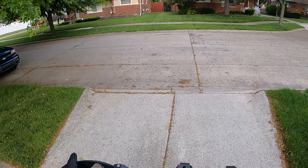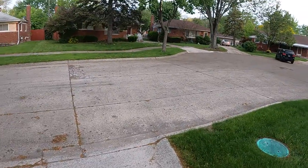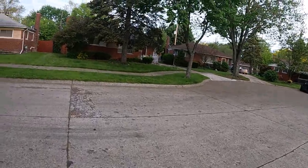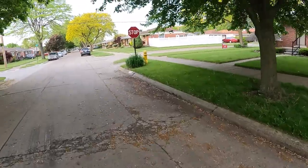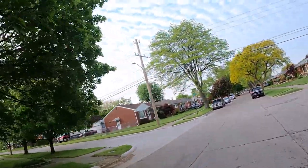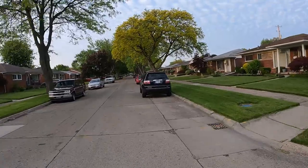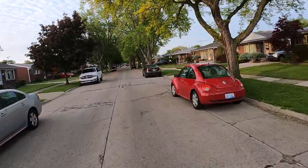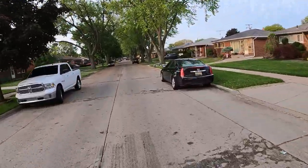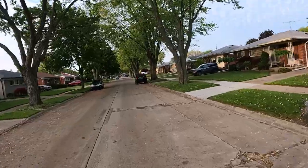Let's see if I can get my mirror adjusted a little bit — that's better. I always end up bumping it when it's in the garage. Alright, so we're going to start out kind of slow here, just going through my neighborhood now. I would say probably 90% of my ride is residential.